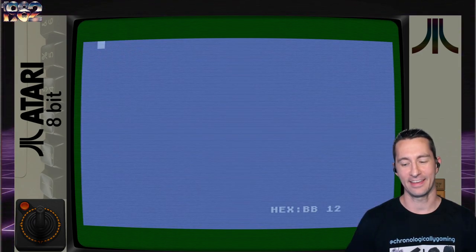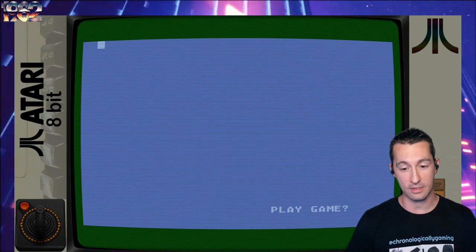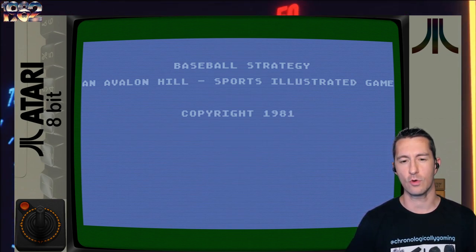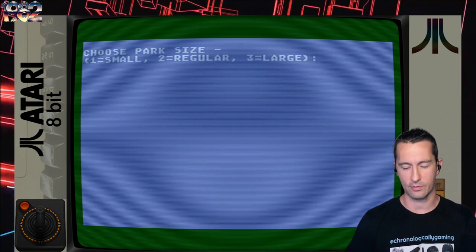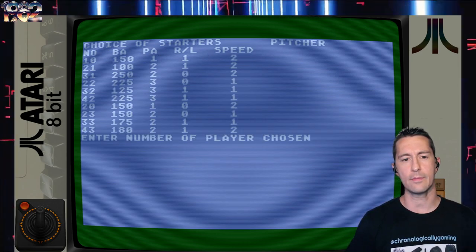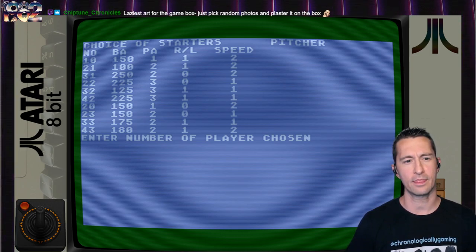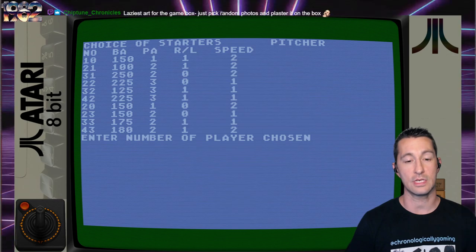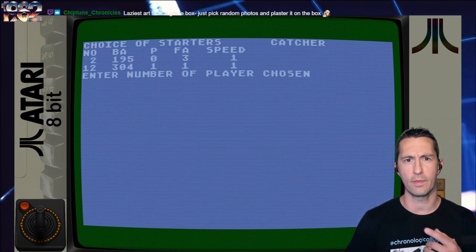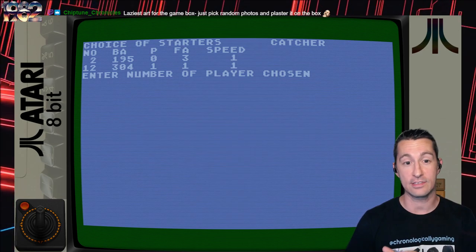We're in — or sort of in. You have to read the instruction manual and know to say no at the first screen, then yes to play the game. It's an Avalon Hill Sports Illustrated game, started in 1981. We saw the Apple II version earlier this year. There are a few different options. It is one player only, and since it's not endorsed by the Major League Baseball Association, we don't have real players or teams — it's literally just stats.